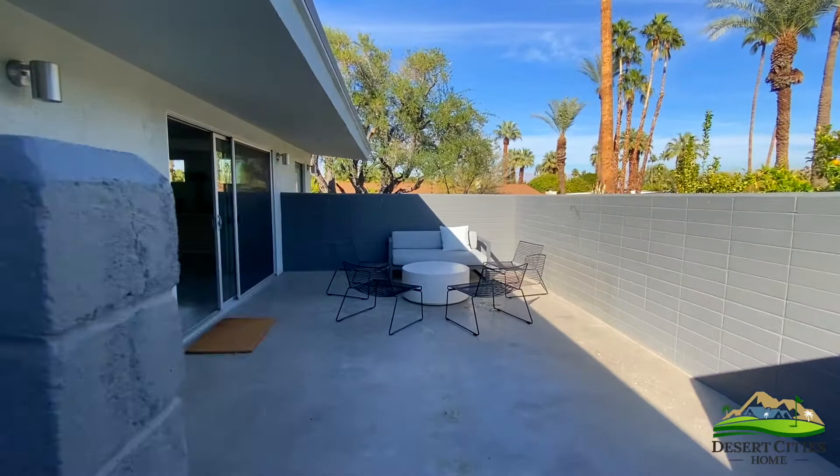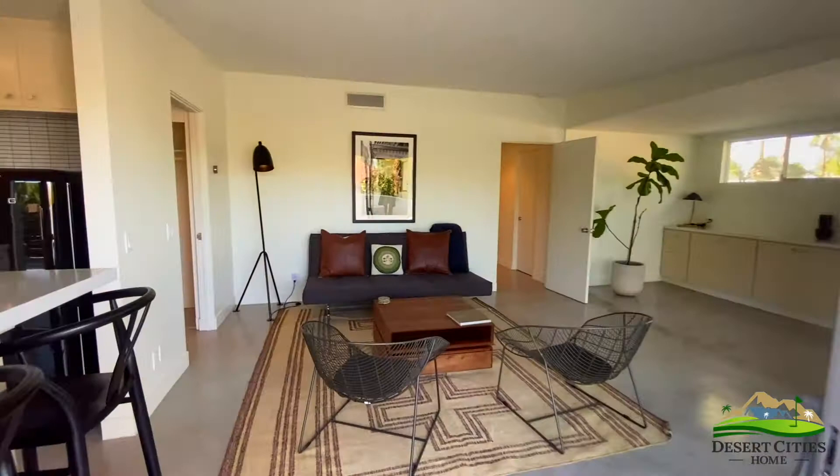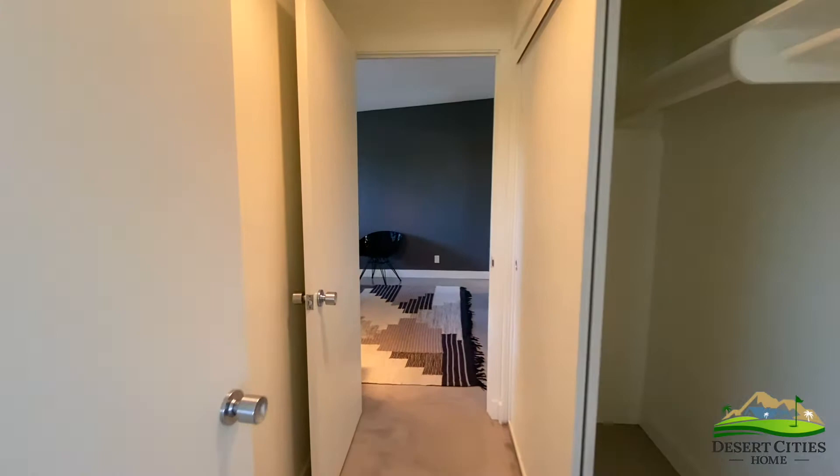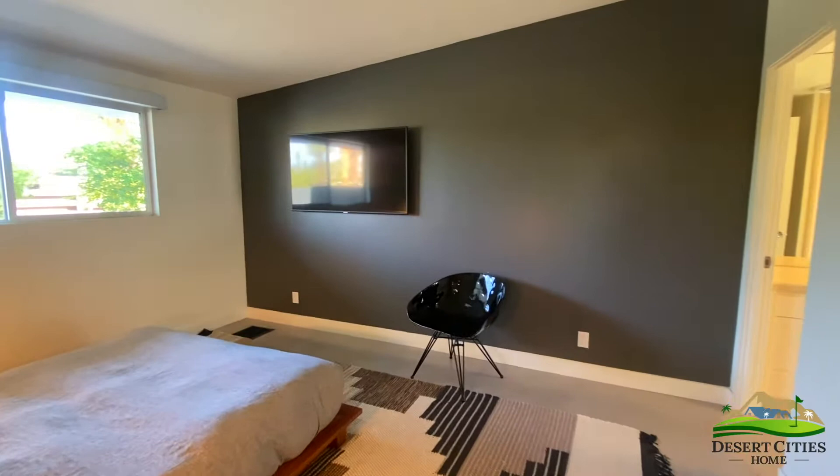Returning to the side of the house and back into the first casita, you will find ample closet space, an additional walk-in closet, private full bath, and bedroom.